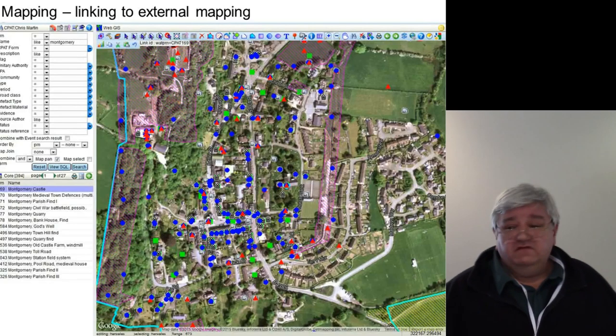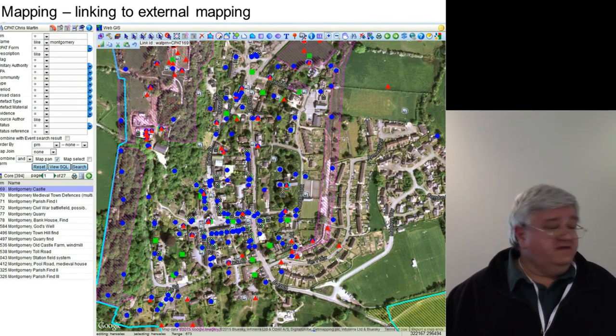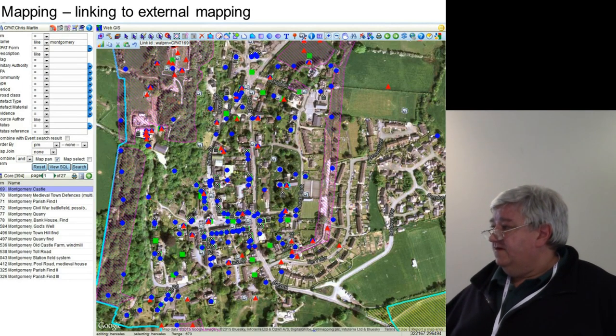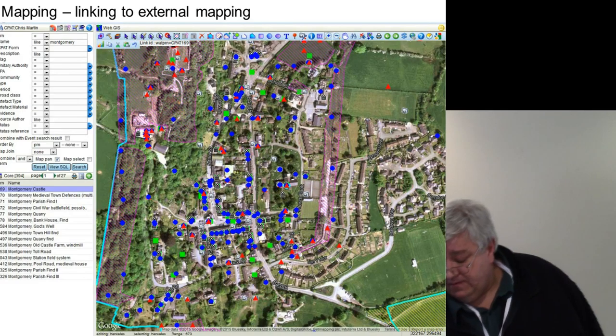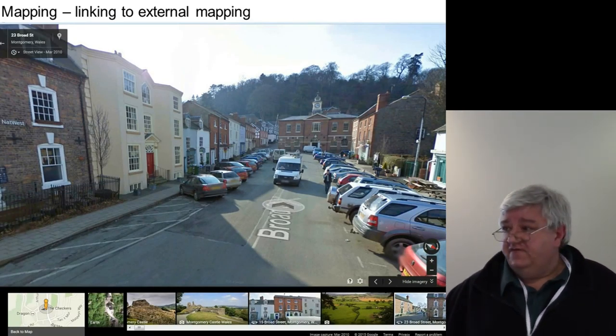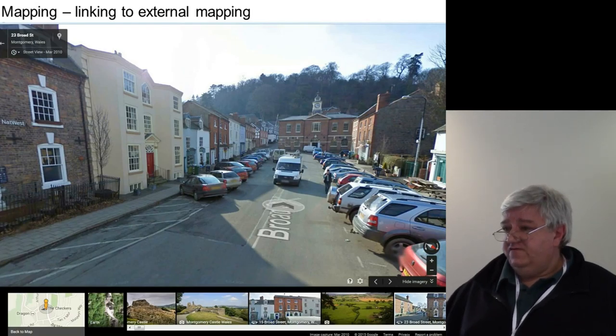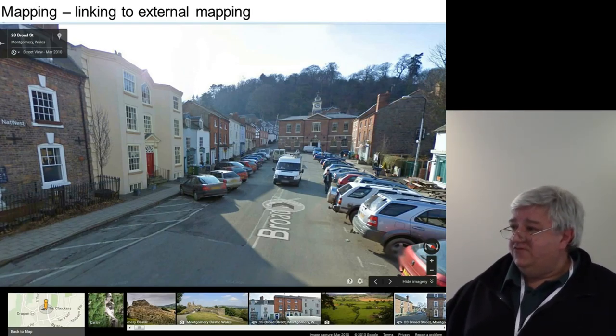It also links to external mapping sources. Any external web mapping that produces an API of any sort, you can code that in. So it will link to Google, Bing, the Ordnance Survey, OpenStreetMap, et cetera, so you can use that as a base map if you want. You can also shell in and out of Google Street View, which is actually surprisingly useful for doing development control work — to see whether things that you're talking about are actually still there.